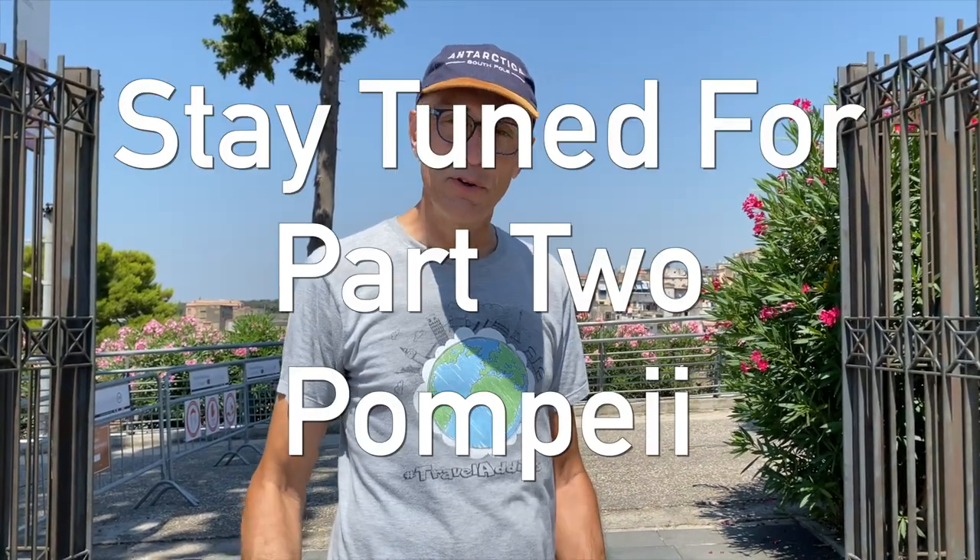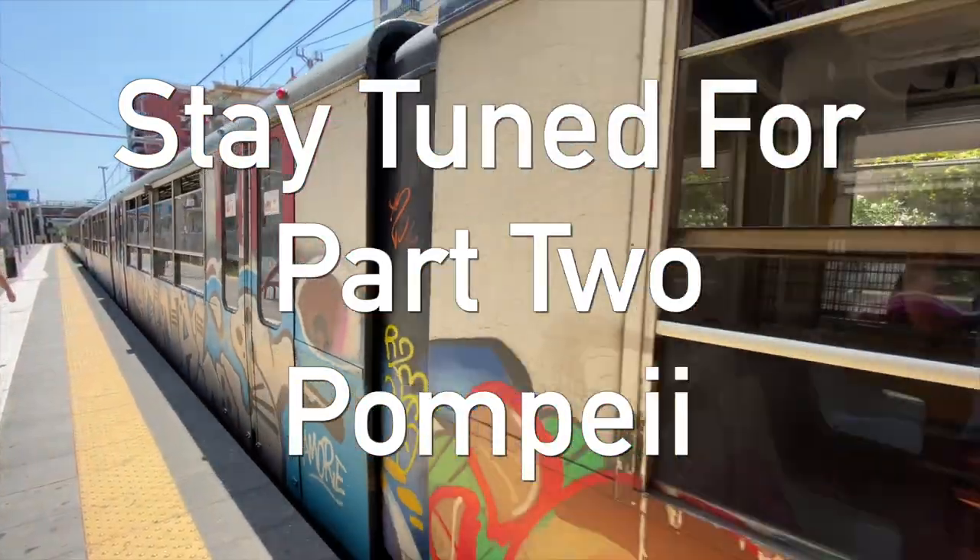We hope you enjoyed our visit to Ercolaneum. Now we go to Pompeii — follow us!